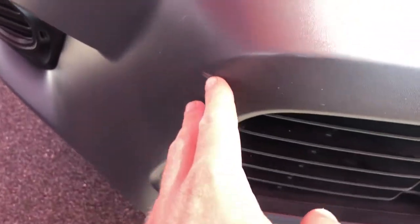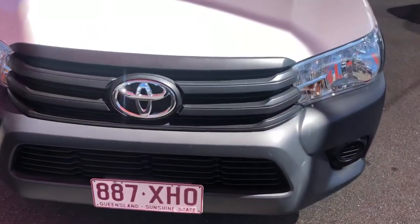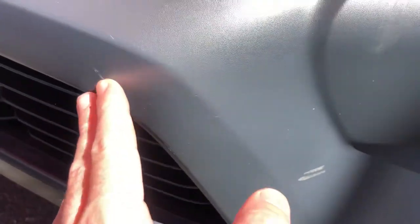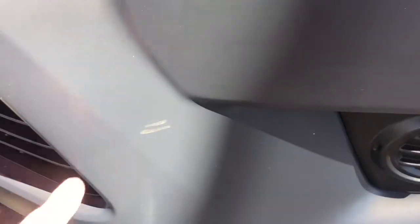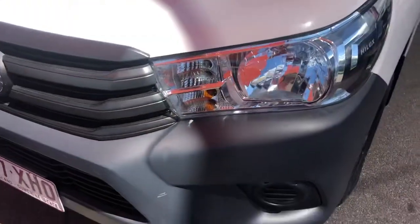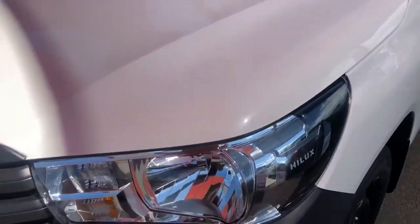As for the front bumper, there is one little nick just here - nothing too major. To be expected, especially for the front of the vehicle. This is usually where you see little rock chips if you are doing any highway driving. All in all there are a few little marks on the bumper, nothing too major. Coming around the bonnet as well - this is usually where you tend to find most of your chips, but as you can see it's really good quality, been really well looked after, which is a credit to the previous owner.